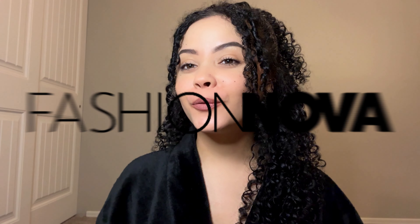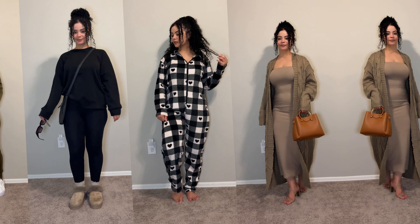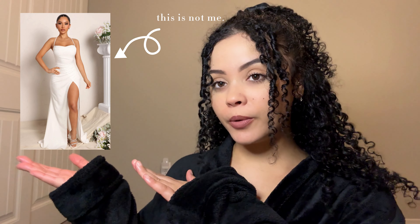Hey guys, welcome back to my channel! In today's video I'm going to do a quick little Fashion Nova try-on haul slash how I would style these items. This is my second time buying from Fashion Nova — the first time I bought my wedding dress and it was really beautiful. Here's a picture of the wedding dress. I bought a few items to the value of 80.